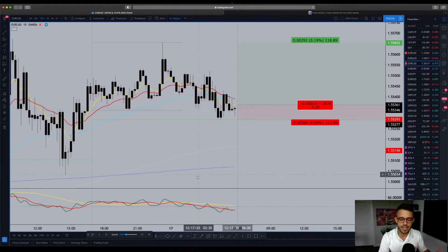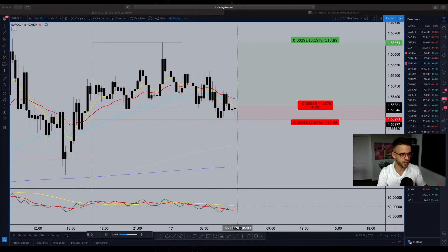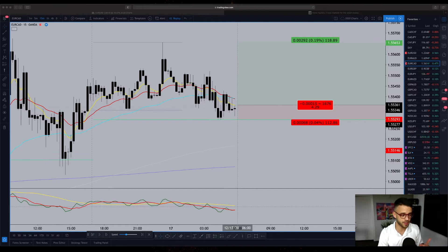On top of that, the TDI being above the 50 value — you can see the 50 right here, that 50 value — that tells me if we're in a buyer's market or a seller's market. It's just simple sentiment. With that being in the buy zone today, that confirms what I'm seeing on the chart that we should be looking for longs.